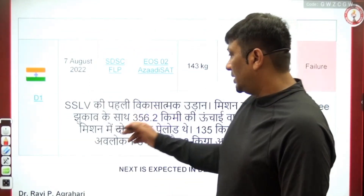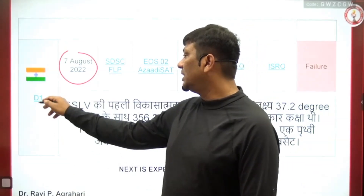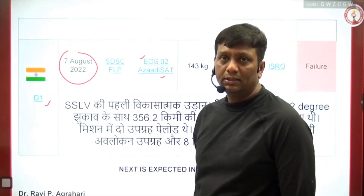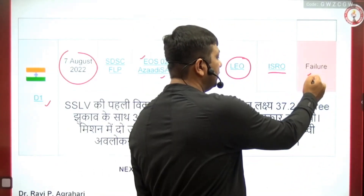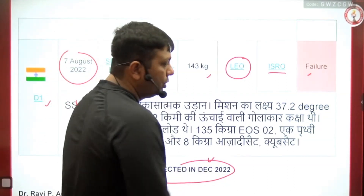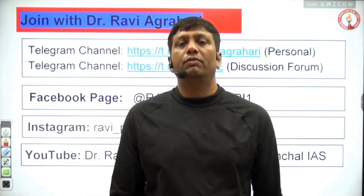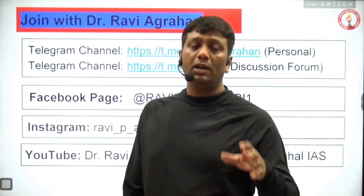The last update of SSLV was the failed SSLV-D1 mission, launched on 7th August 2022. It carried EOS — Earth Observation Satellite 2 — and Azaadisat. The two satellites had an overall mass of 143 kilograms and the mission was a LEO mission, but it failed. The next expected launch of SSLV was in summer 2022. SSLV is a very important topic for upcoming examinations; it can now be added as a sixth launch vehicle category beyond the original five generations.